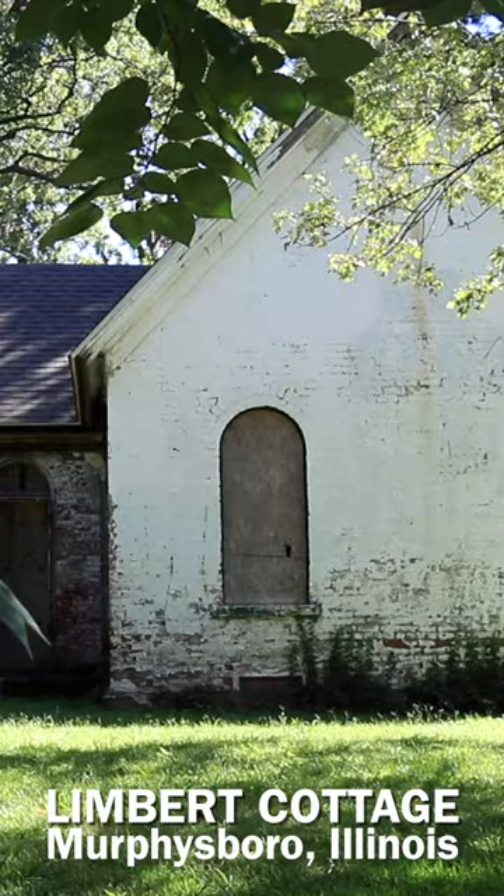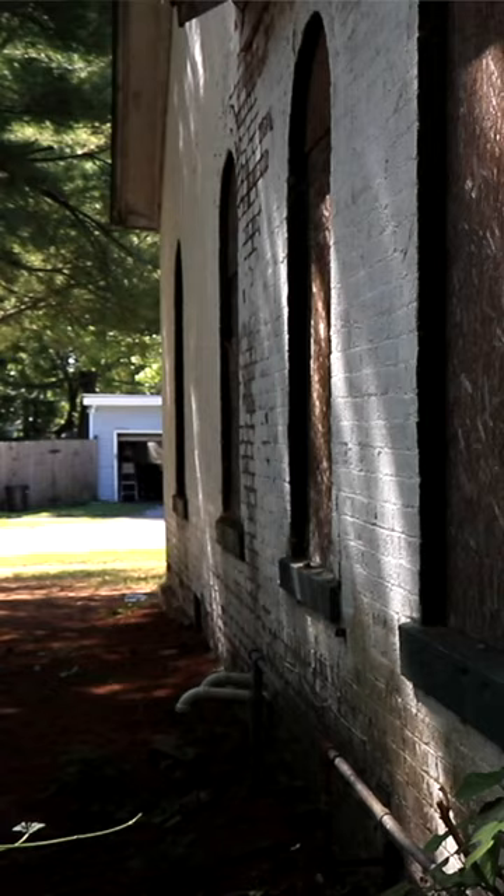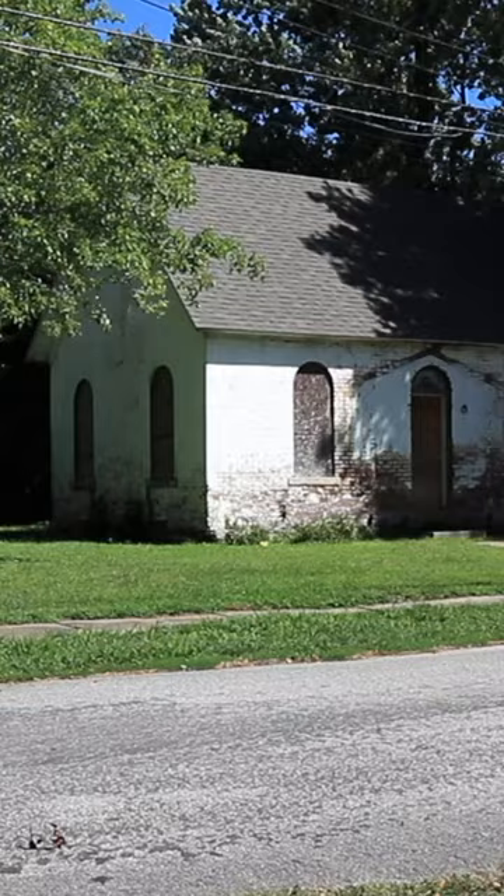It is called the Limbert Cottage because it was built by William Limbert, an immigrant coal miner, for his family — probably around 1882. I love the arched windows. The museum acquired this property because I was persuasive and I liked it when I was a kid.